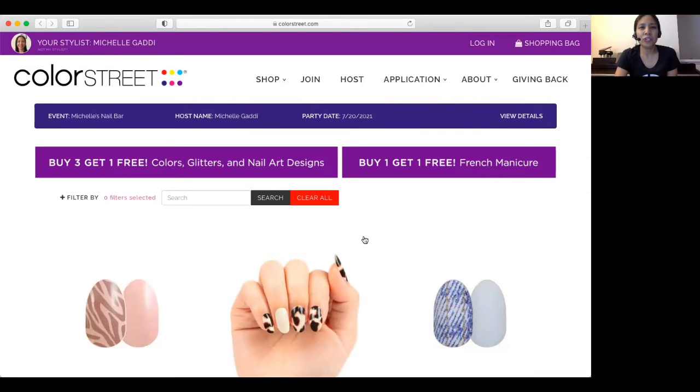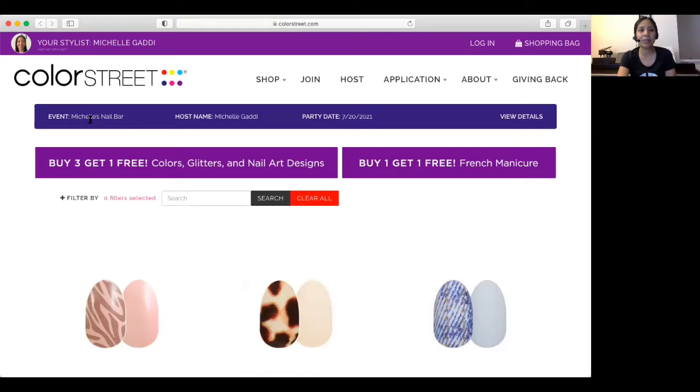You should have gotten a party link from either me or one of your friends if they're hosting a party with me. I'm here on my nail bar party, Michelle's Nail Bar. The host name is Michelle Gotti, and then the party date. If your friend is hosting this party, it will still have my name as the Color Street stylist, but then it will be your friend's name as the host over here.